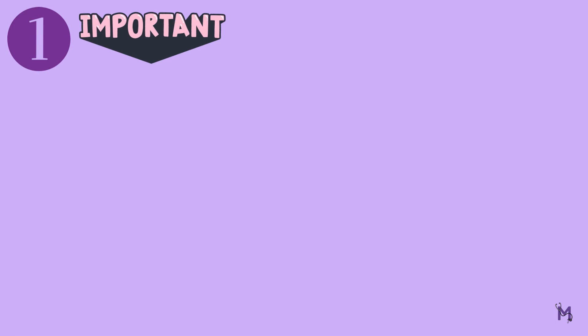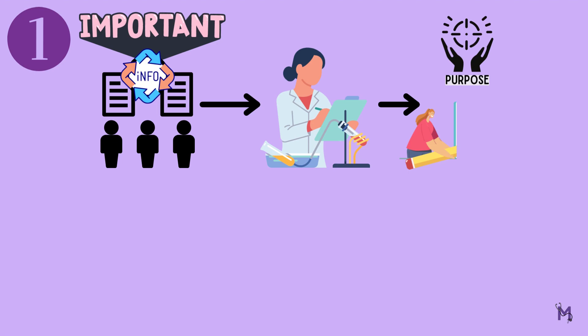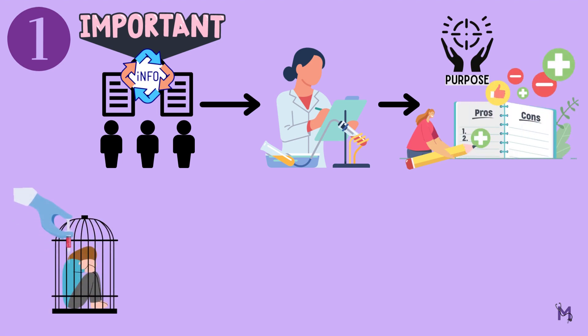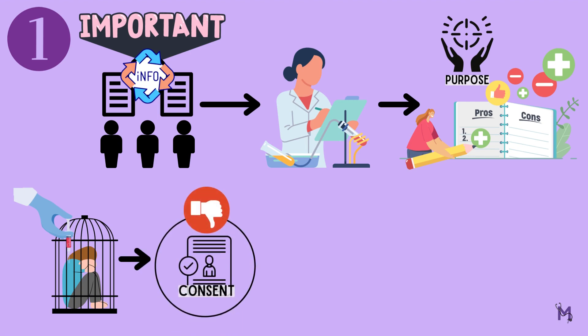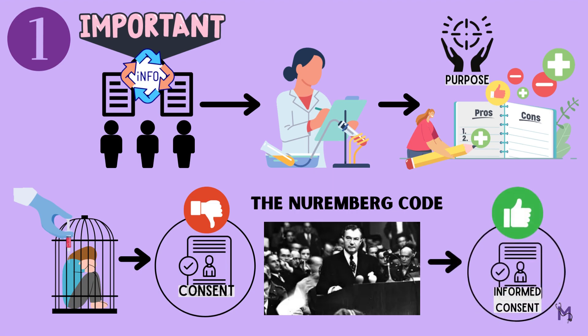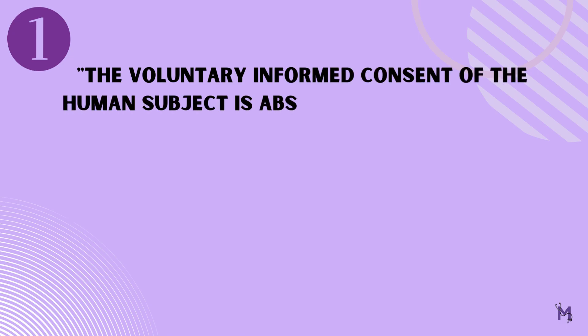The first principle talks about how it is important to completely inform the participants taking part in an experiment about the purpose, pros, and cons of the study. Unlike how the prisoners in Nuremberg were experimented on without consent, the Nuremberg Code ensured that henceforth anyone taking part in an experiment will have to give informed consent only after they have understood every aspect of the study. It states that, number one: the voluntary informed consent of the human subject is absolutely essential.